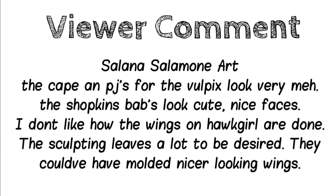Viewer comment from Solana Salamone Art: The cape and PJs for the Vulpix look very meh. The Shopkins Bab looks cute. Nice faces. I don't know how the wings or Hawkgirl are done - the sculpting leaves a lot to be desired. They could have molded nicer-looking wings. This is for the Build-A-Bear Pokemon Vulpix - we normally go right ahead and order them, but I haven't ordered this one. It's not my favorite Pokemon ever. It'll come around again - they always do. Thank you, Solana Salamone, for your comments. Thank you everybody for watching this Toy Talk - we'll see you in the next one. Bye!